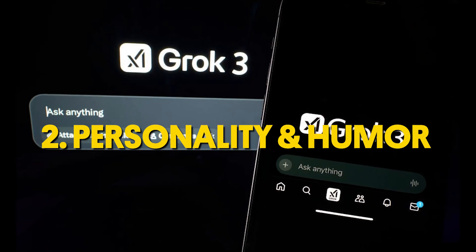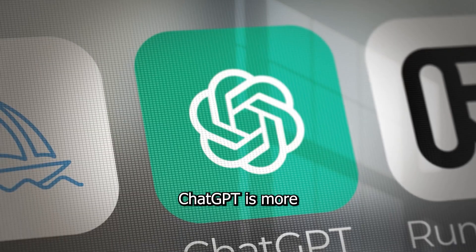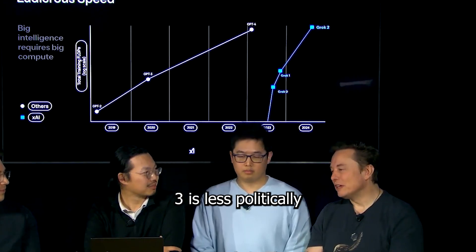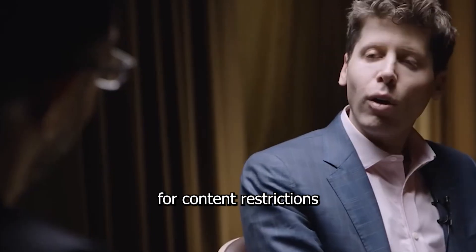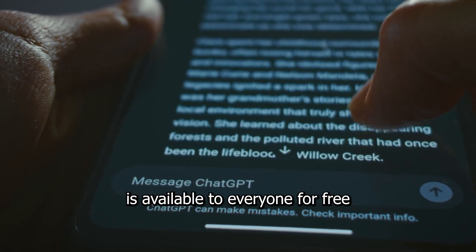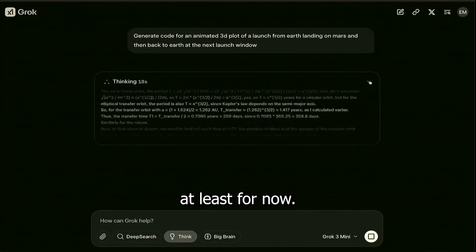Second: personality and humor. Grok 3 was designed to be more fun, sarcastic, and witty — kind of like Musk's tweets. ChatGPT is more neutral, professional, and polished. Third: bias and censorship. Musk claims Grok 3 is less politically biased than ChatGPT, and OpenAI has been criticized for content restrictions and filtering. Fourth: availability and access. ChatGPT is available to everyone for free with a premium upgrade, while Grok 3 is only available to X Premium Plus subscribers — at least for now.